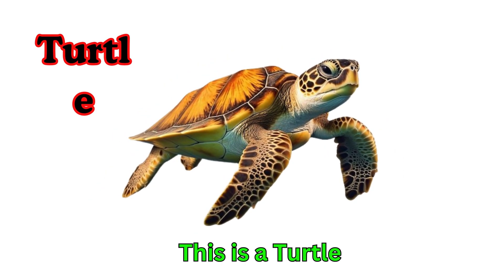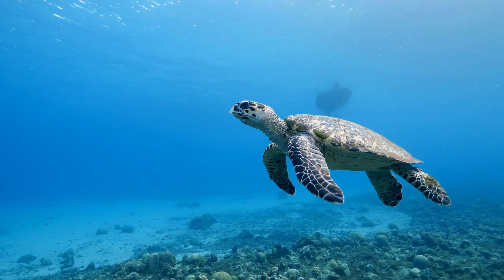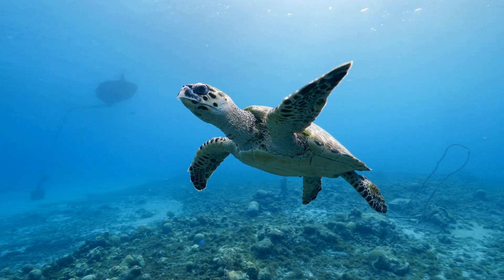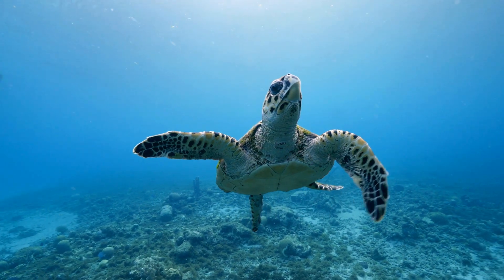Turtle. This is a turtle. Turtles have a hard shell for protection. They can live on land and in water. Turtles walk slowly but live long lives.